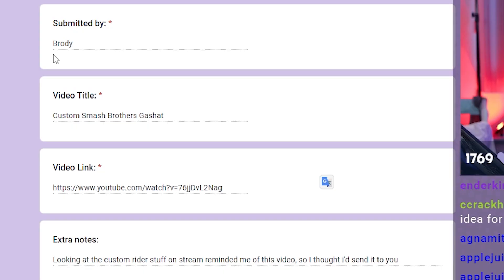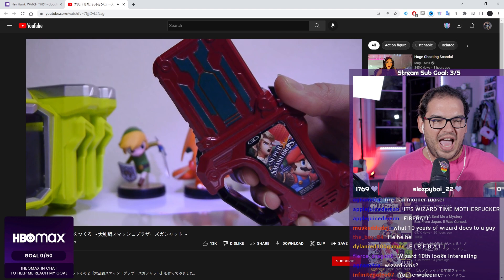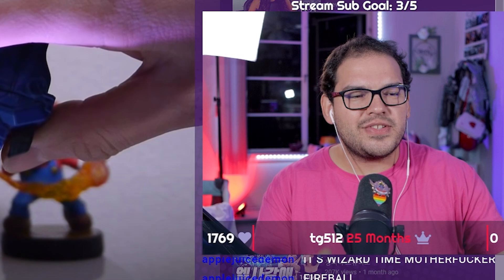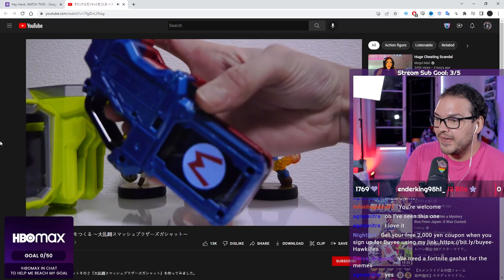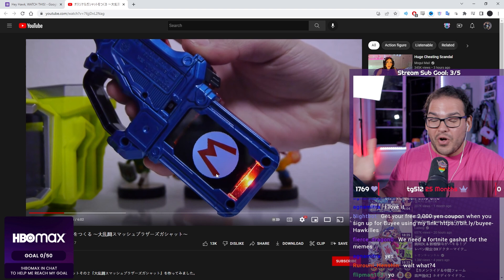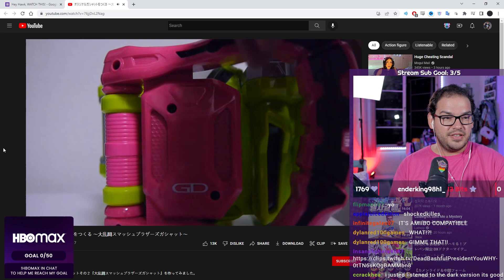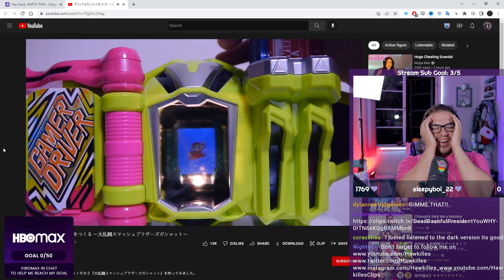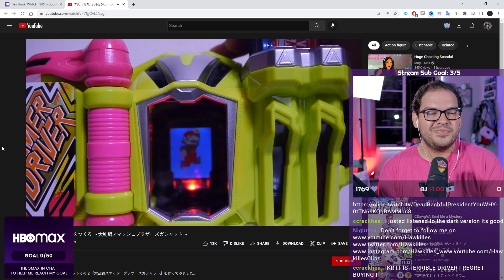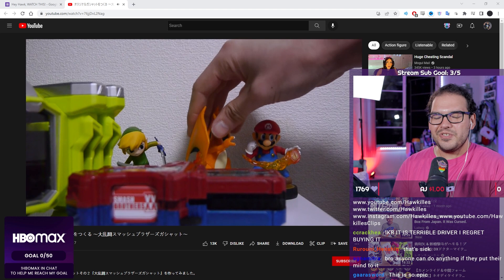Custom Smash Brothers Gashat — a Smash Brothers Gashat, dope. I'm surprised I don't see more custom gashats of actual games. It has custom sounds too — let's go. Does he use it in the driver? No freaking way, that's dope. What did I say about Build Genius? And then they did it. This dude had an idea and just went for it. People are so freaking talented — I've legitimately never seen this before. How dope.